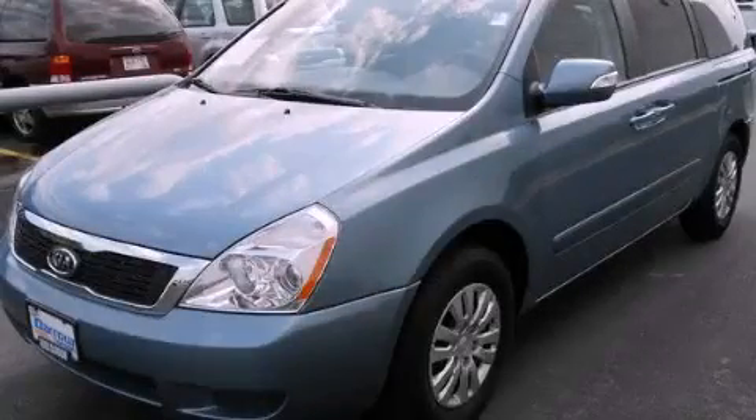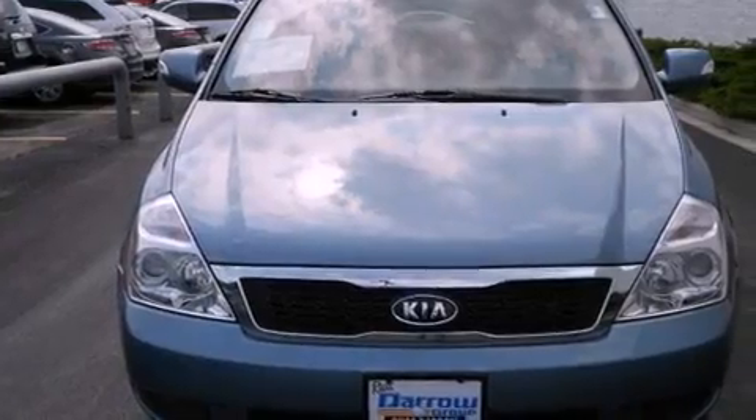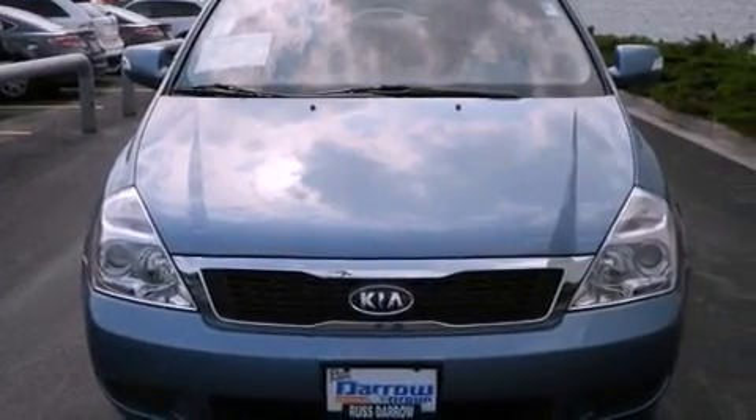This is a 2011 Kia Sedona — room for the entire family. It has a six-cylinder engine and an automatic transmission.